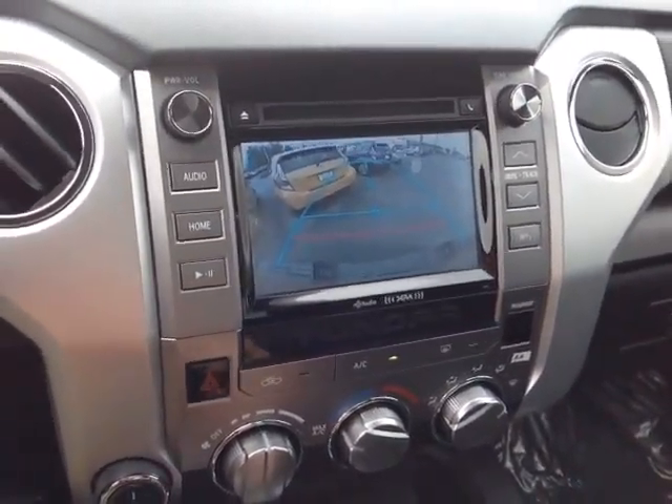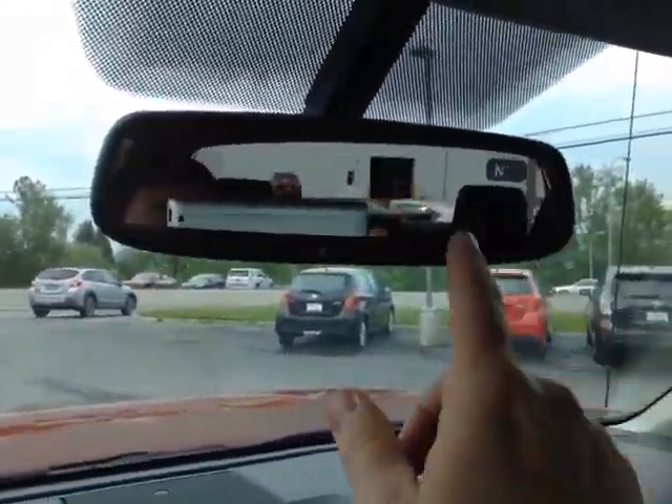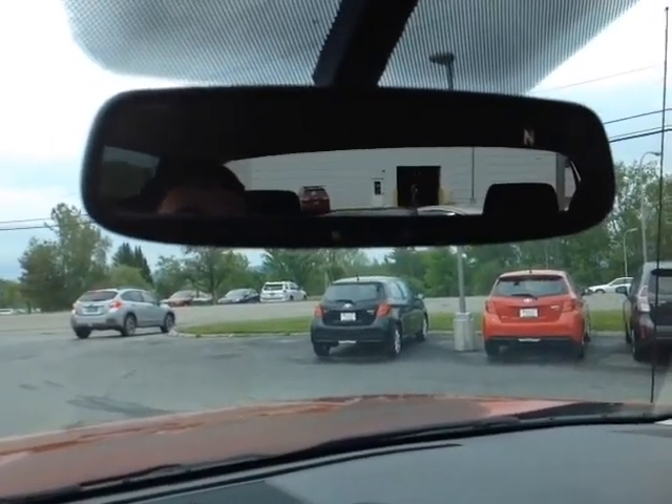Pop the vehicle into reverse, you've got the full screen backup camera with the grid there, and up top, auto dimming rear view mirror with compass and home link along the bottom for your garage door opener.